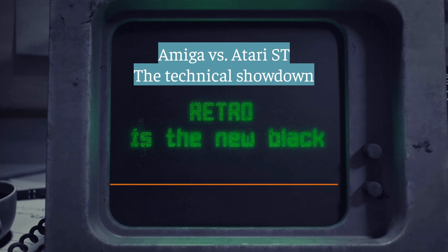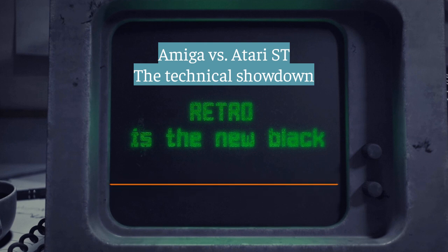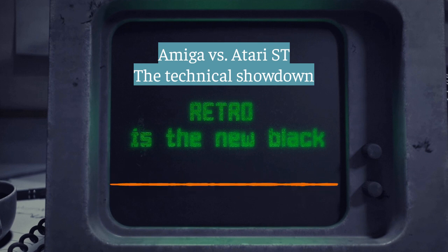Graphics, sound, even how they handled memory — totally different philosophies. And those differences really shaped what each machine was good at, what kind of software they ran, what they were known for. Both the Amiga and the Atari ST used the Motorola 68000 processor — a solid, powerful chip, a hybrid really, 16/32-bit, a big step up from the 8-bit world. The Amiga, especially in later models like the A3000, had an upgrade path. You could swap out the 68000 for even more powerful Motorola chips — the 68010, 68020, even the 68030 — so you could keep your Amiga running strong, handling newer software as it came out. The Atari ST stuck with its original processor and couldn't quite keep up. The Amiga was designed to be flexible, to grow.